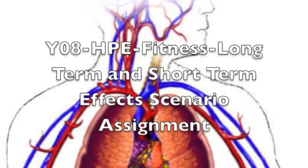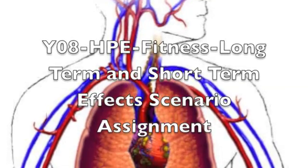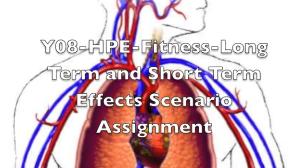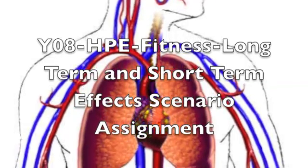Hello, I'm Laura Kababe from AT and today for my year 8 HPE fitness assignment, I will be talking and explaining about the short and long term effects when doing exercise and the effects it has on the cardiovascular and respiratory system.